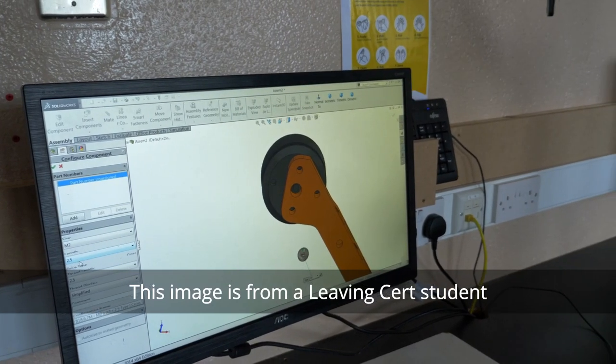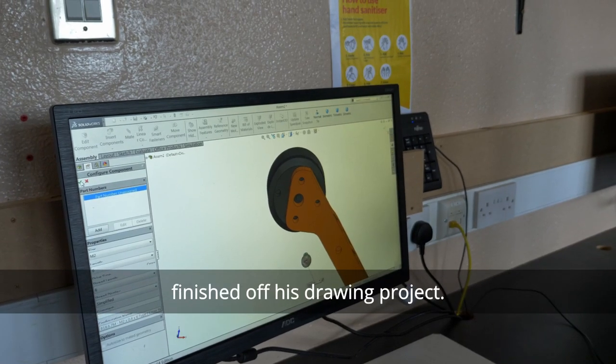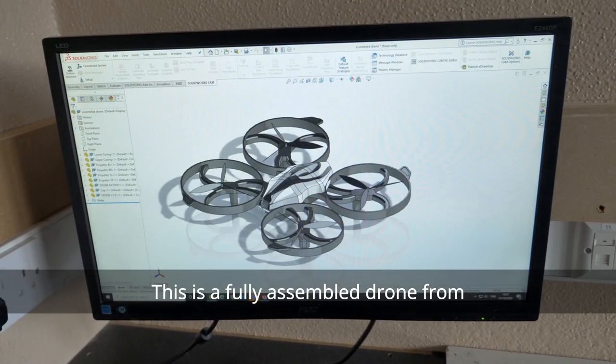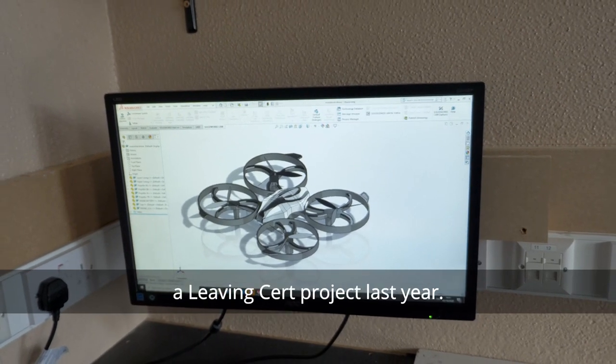This image is from a Leaving Cert student — this is his time lapse of how he finished off his drone project. This is a fully assembled drone from a Leaving Cert project last year.